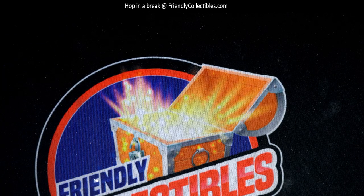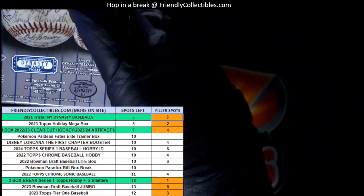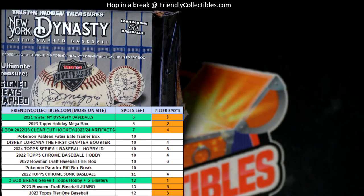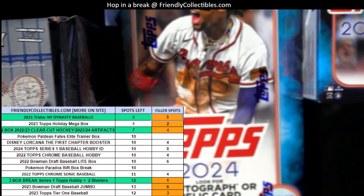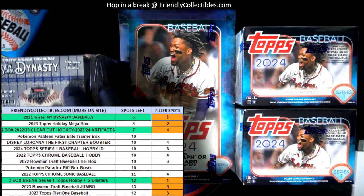Congrats Valerie, nice going! Good things are popping up for us, man. We're getting ready to pull open an autograph baseball, and we have a race down to just one spot left in the hobby three-box break of Series One with the blasters and hobby. That's what's going on — we're getting ready for the next big hit.